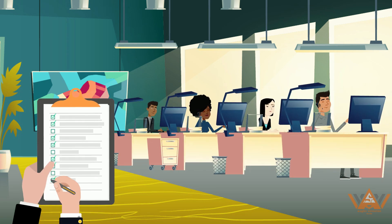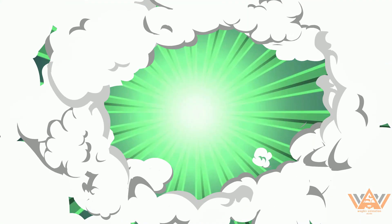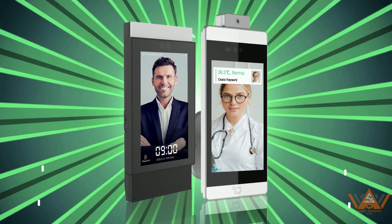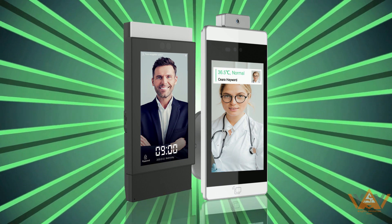Recording employee attendance records is a time-consuming and frustrating task for any manager. Bundy Plus Terminals can help you save hours of your time each week by automating this process.